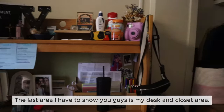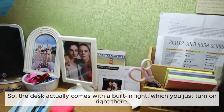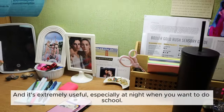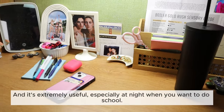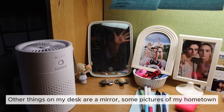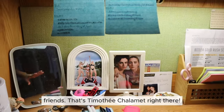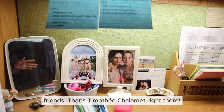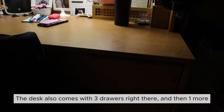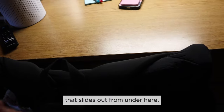The last area I have to show you is my desk and closet area. The desk actually comes with a built-in light which is extremely useful especially at night when you want to do school work, and it also comes with a little top shelf. Other things on my desk are a mirror, some pictures of my hometown friends, Timothy Chalamet right there, some stationery, and my water bottle. The desk also comes with three drawers and one more that slides out from underneath.